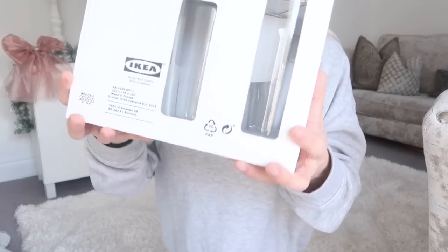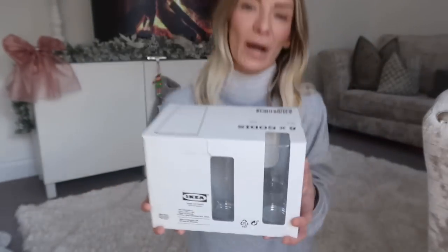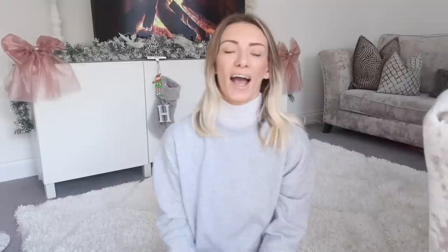Bear in mind this isn't all just for Christmas - it's a good time to buy these things because my mum and dad are coming around, but I actually need them anyway. I also got these glasses - they're literally just glasses, a pack of six for three pounds, which is really good. They're really thick, nothing special, but great value.